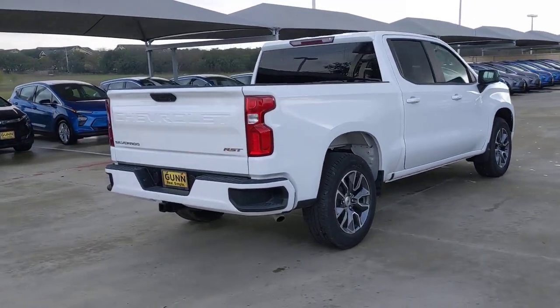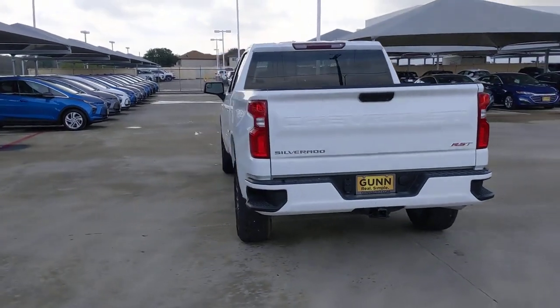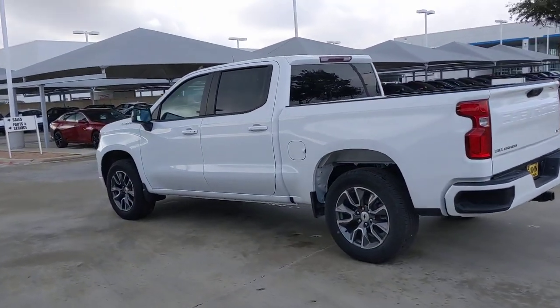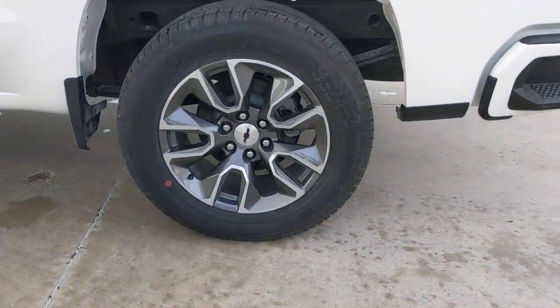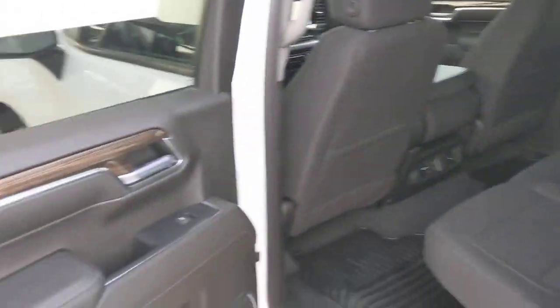These are just some of the great options this vehicle comes with: keyless entry, satellite radio, heated mirrors, fog lamps, keyless start, remote engine start, lane keeping assist, backup camera, multi-zone AC, and Wi-Fi hotspot.